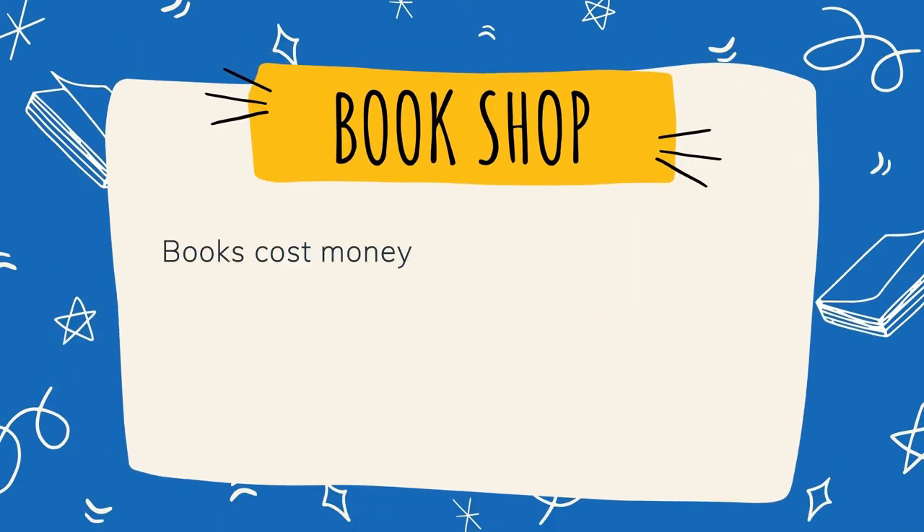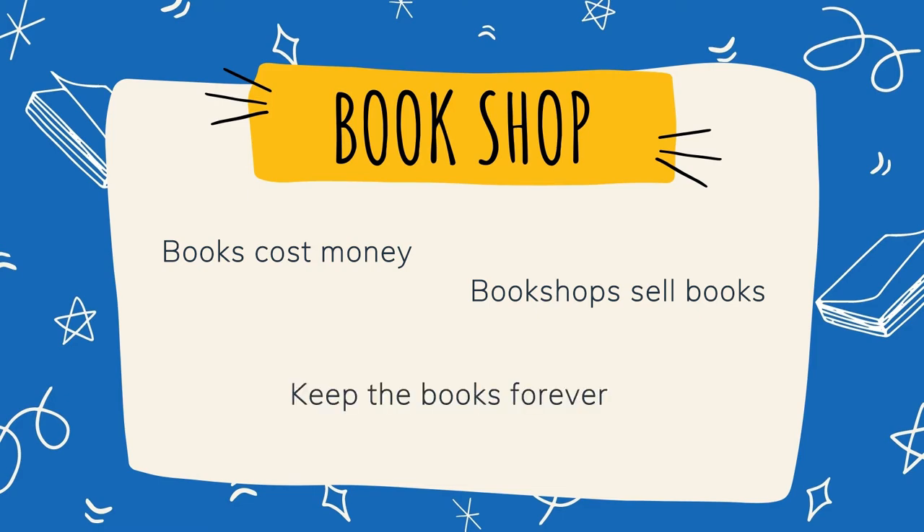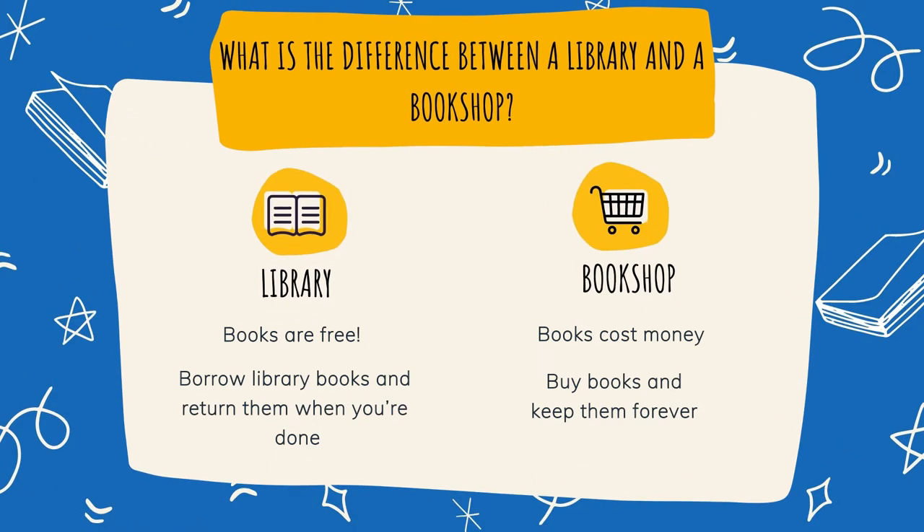In a bookshop you have to pay for the books. Bookshops sell books to people and you keep the books forever. These are the main differences between a library and a bookshop.